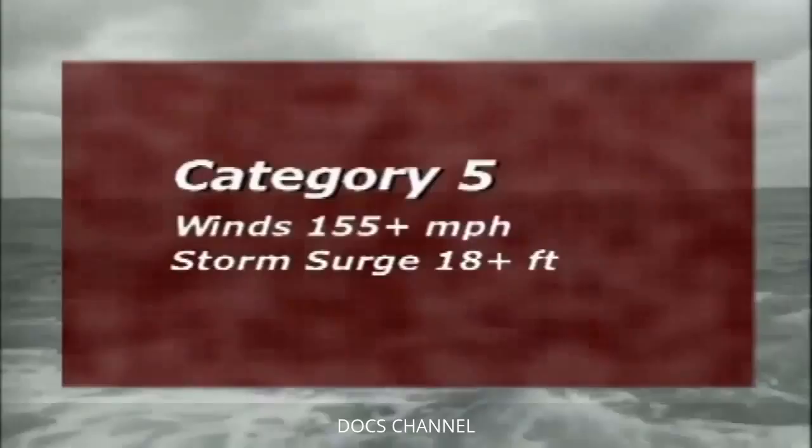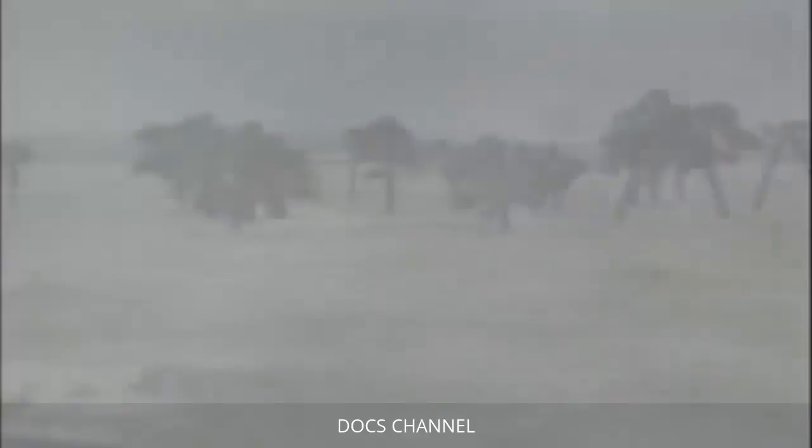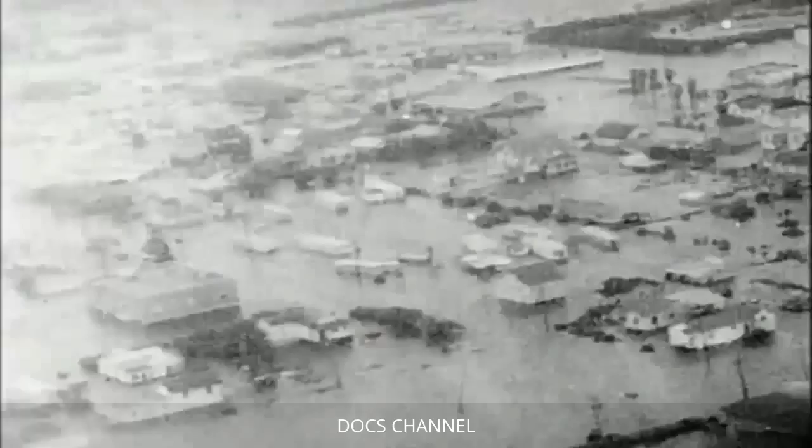We started the hurricane protection project back after Hurricane Betsy in 1965. Katrina wasn't the first hurricane to devastate New Orleans — in 1965, Hurricane Betsy, a Category 4 storm with winds of 125 miles per hour, hit New Orleans dead-on and plowed through the outdated dirt levee system, flooding the Ninth Ward and killing 75 people.